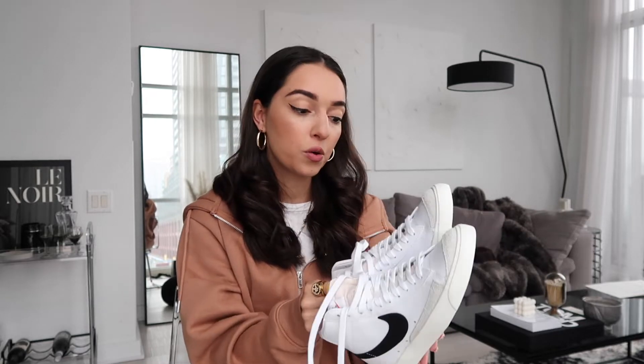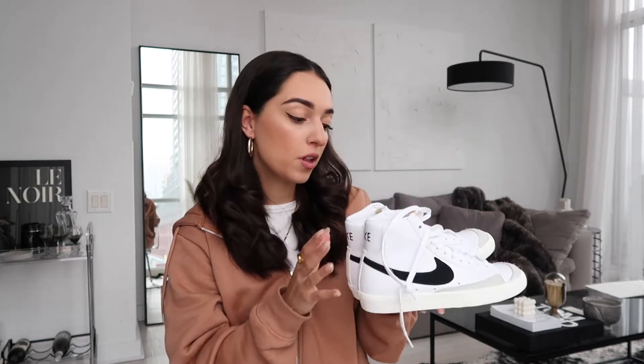Next up, another pair of sneakers — the Nike Blazers. These are a little bit easier to find right now, so you won't have to go to crazy lengths to get a pair. You could check Champs, Foot Locker, or even Nike directly. I've been eyeing these for a while and finally got myself a pair. I haven't styled any outfits with them yet, but I'm excited for spring to style these — they're super cute and affordable.